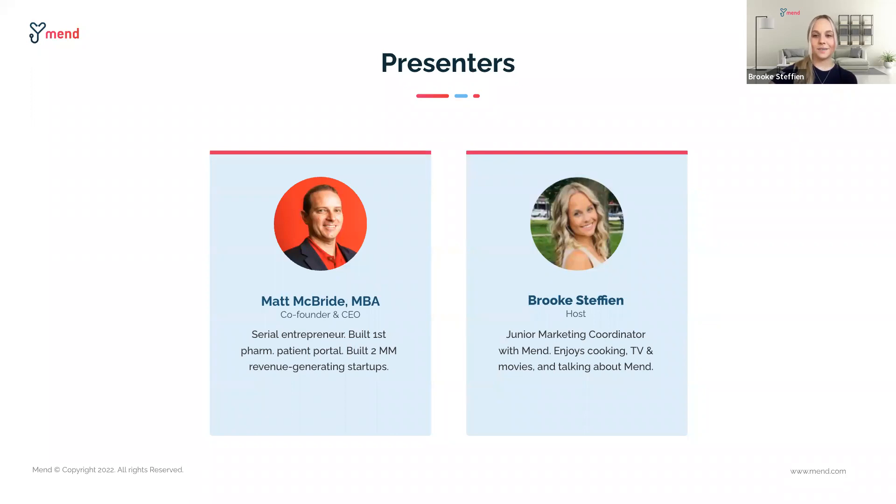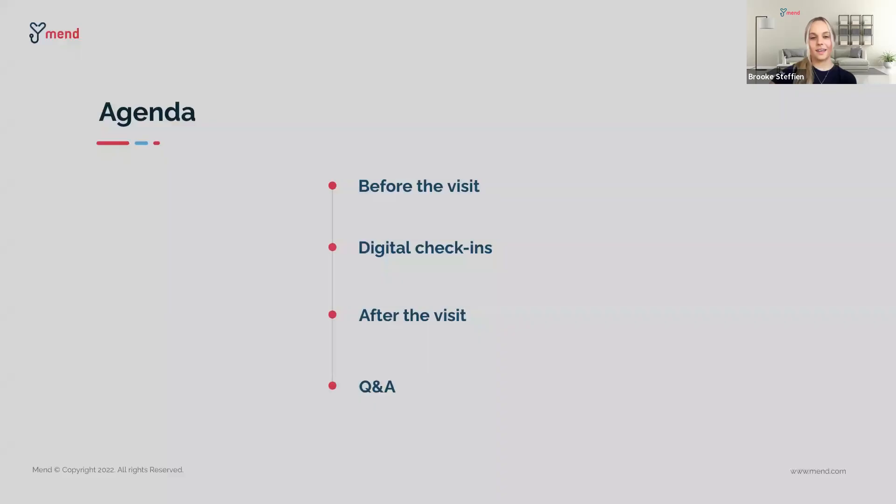Matt, how are you doing today? I'm doing awesome, Brooke. Thanks for asking, and really excited to talk about payments today. The agenda is rather simple today, but it is packed with opportunities to get paid faster with full automation. Matt is going to take us through the process of automating payments and what the patient experience looks like. Finally, we'll round out today's webinar with a Q&A session.